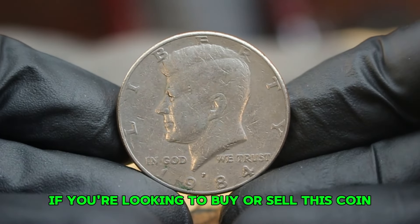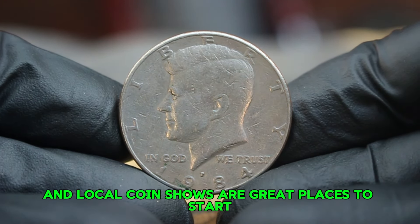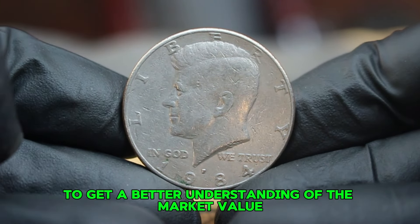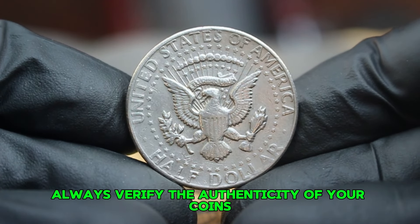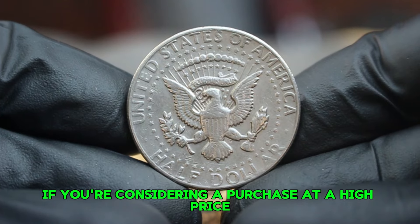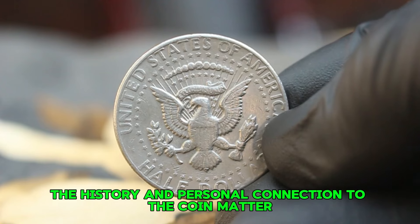If you're looking to buy or sell this coin, popular auction platforms like eBay, Heritage Auctions, and local coin shows are great places to start. Always ensure to check recent sales to get a better understanding of the market value. Before we wrap up, here are a few tips for collectors: always verify the authenticity of your coins, especially if you're considering a purchase at a high price. While the value is important, the history and personal connection to the coin matter just as much.